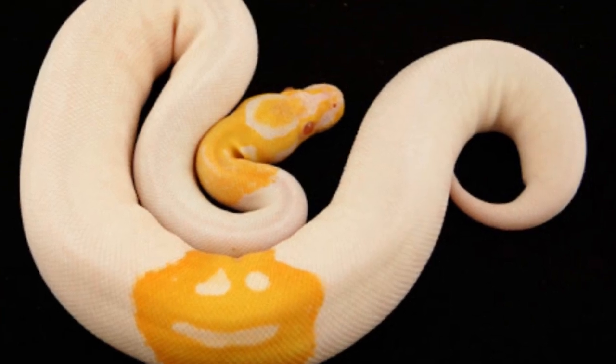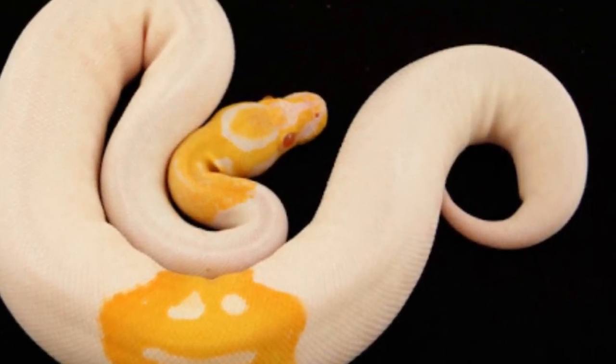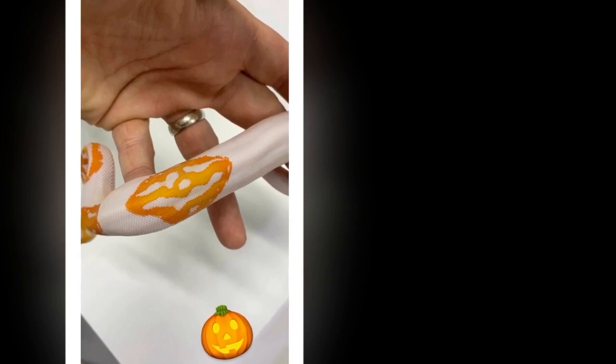When the snake was born in 2016, Justin initially only spotted two smiley faces, thinking it was cool. He shared a video of the snake online, and it wasn't until the video had gone viral that Justin spotted the third face.